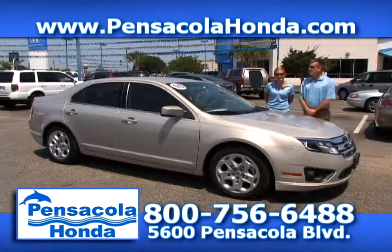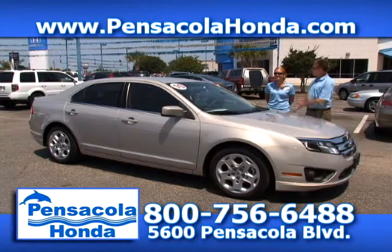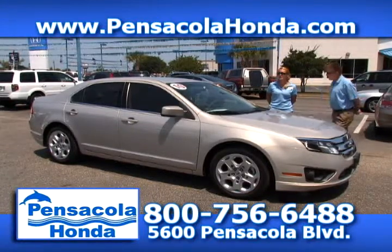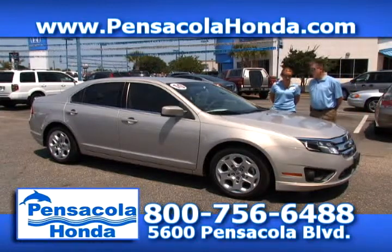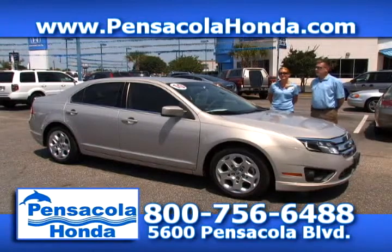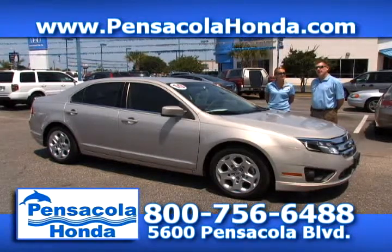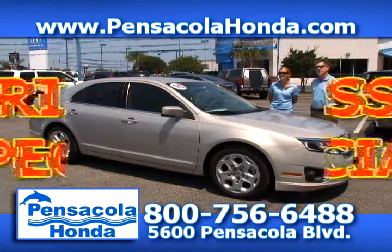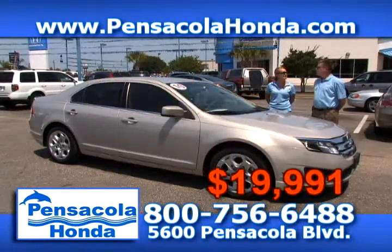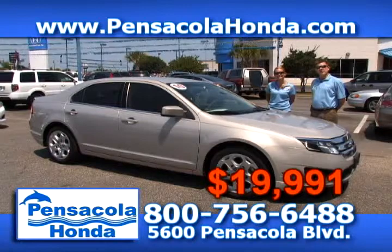This is a 2010 Ford Fusion — the SE trim level. Only 12,000 miles on this one. You get cloth interior, cruise control, and alloy wheels — a very nice looking car. We'll price this one at $19,991. Come see us today at Pensacola Honda.